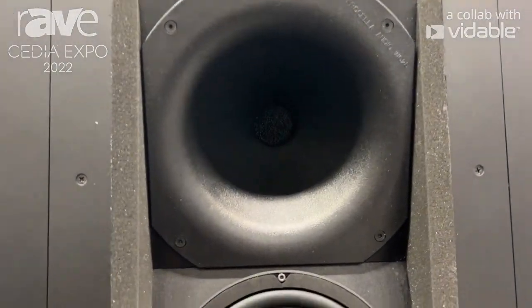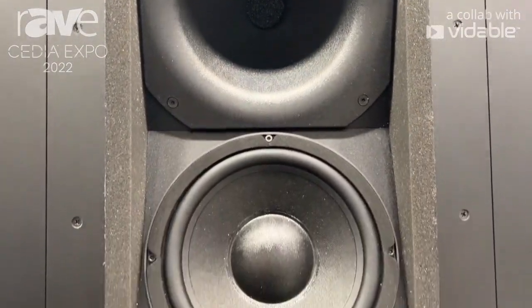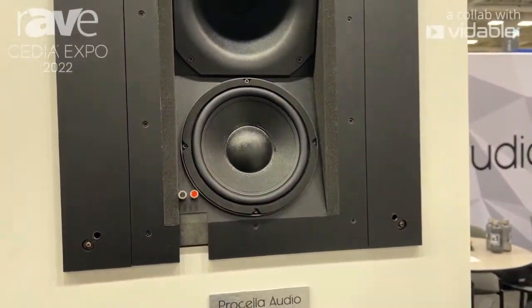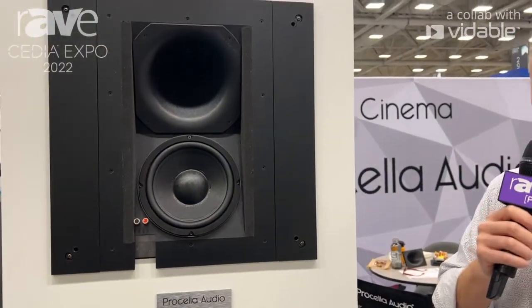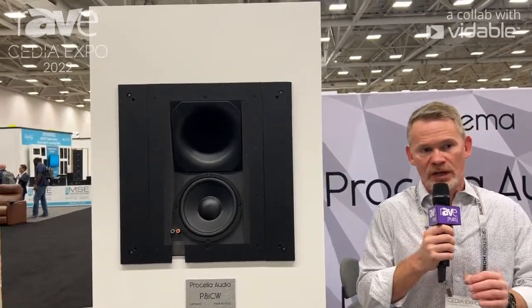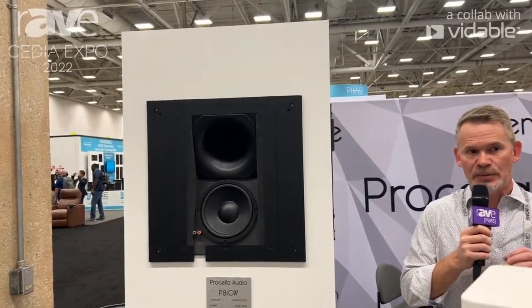This is the same loudspeaker that is in the ceiling at the CDR Reference Theatre in Indianapolis. So this is for large rooms, both for all the surrounds and for all the Atmos positions. Really, really good loudspeaker and performs really well in combination with the P880 and the P815.